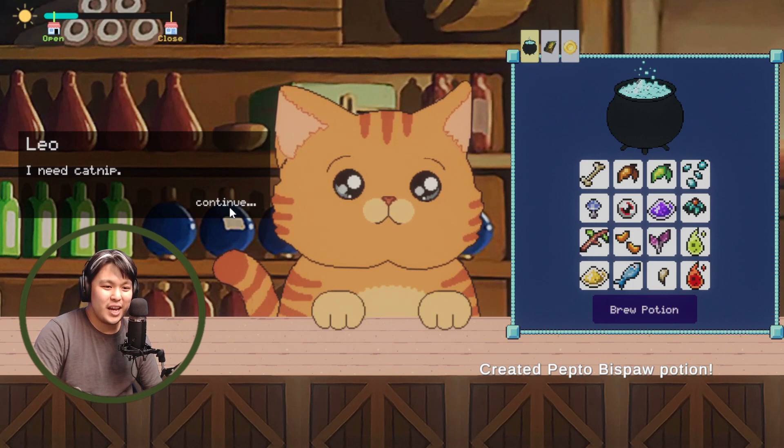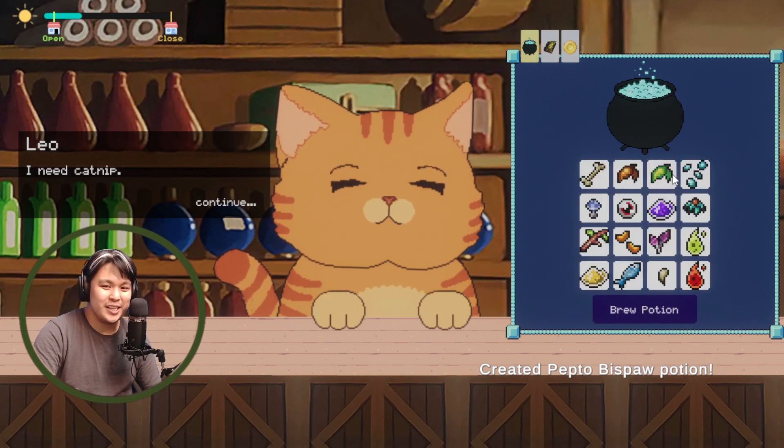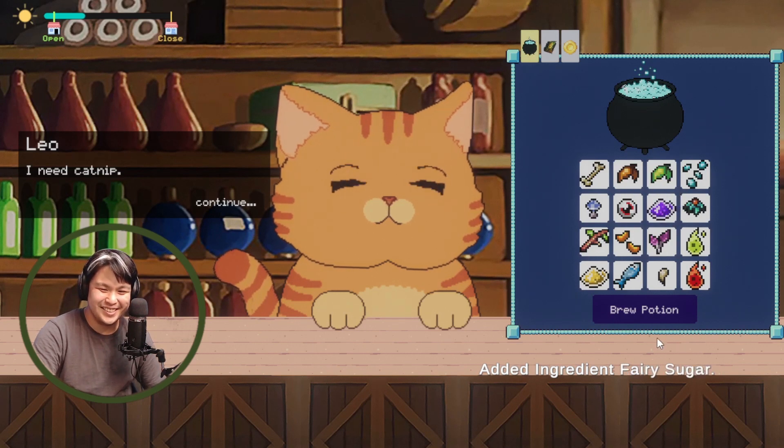Next customer: Leo needs catnip. He came up very matter-of-fact, like 'I need it now.' I think we know how to make that. So here you go, Leo — have your catnip. Are you a lion? Are you doing nefarious things? All right, here's your catnip.